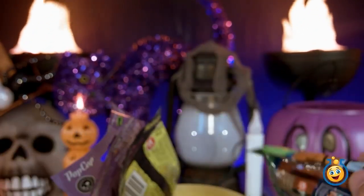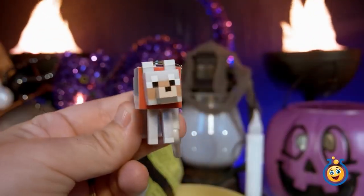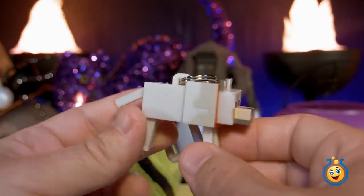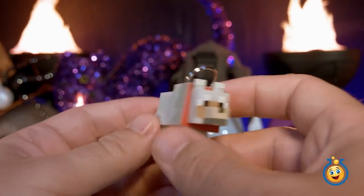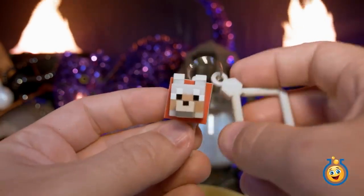We knocked a few blind bags out of the egg. What did we lose? How about that — it's a Minecraft hanger. And it looks like we got Wolf again. We've gotten Wolf before in one of our earlier giant Play-Doh Minecraft surprise eggs, so we'll add him to our collection.